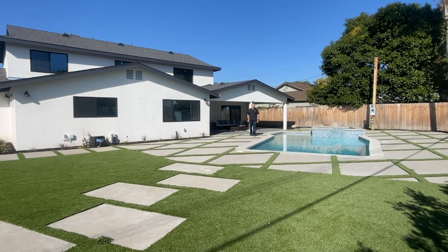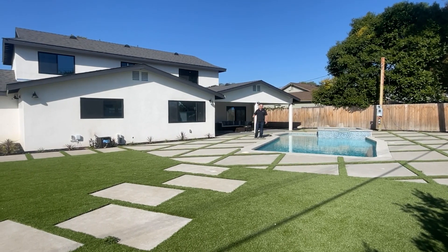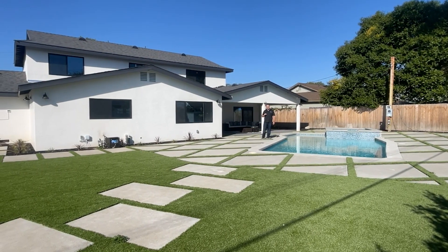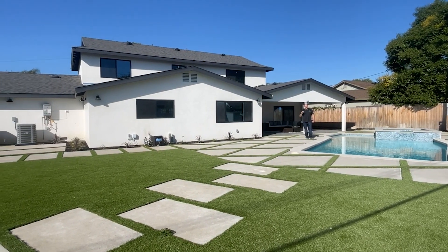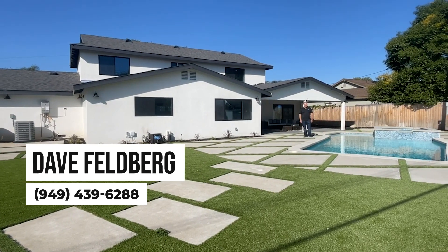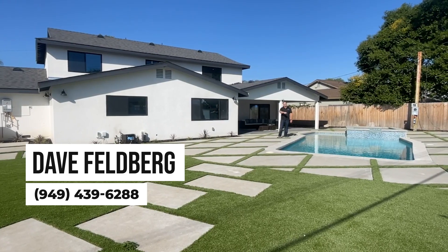I hope you've enjoyed my tour today of 11872 Gladstone Drive here in North Tustin. This four-bedroom, four-bath, over 2,800-square-foot home is available for sale now. It is a quarter-acre lot, totally flat and all usable here in North Tustin. For a private tour, contact me, David Feldberg, at 949-439-6288, and I hope to see you soon.